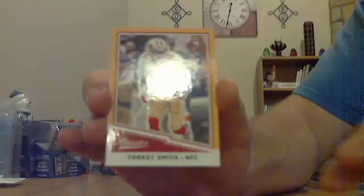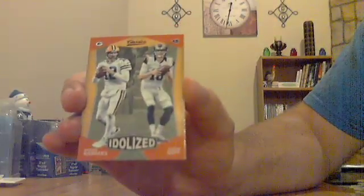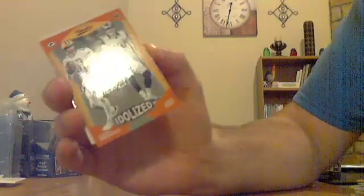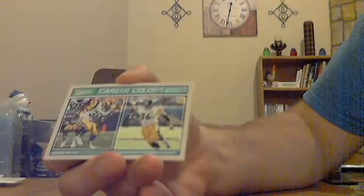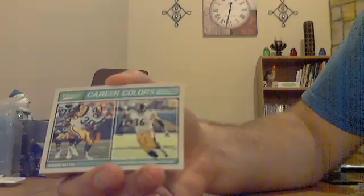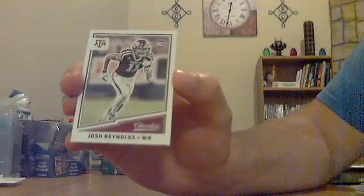Got a couple things going on in this one. Got a yellow parallel for the Niners — Torrey Smith. Have an Idolized Aaron Rodgers, Jared Goff — that one goes to the Packers with Rodgers on the left. Have a Career Colors Jerome Bettis — Rams and Steelers — that one would go to the Rams since the Rams jersey is on the left. Jerome Bettis Career Colors insert. And rookie Josh Reynolds — not sure the NFL team.